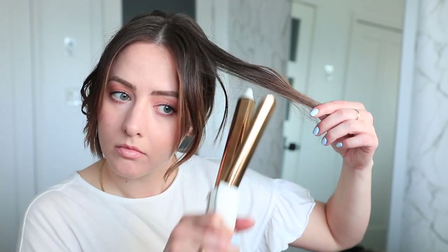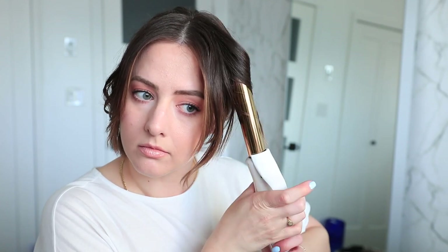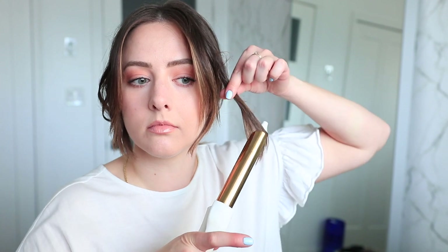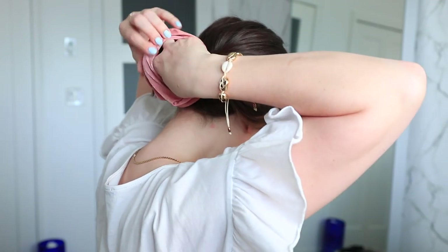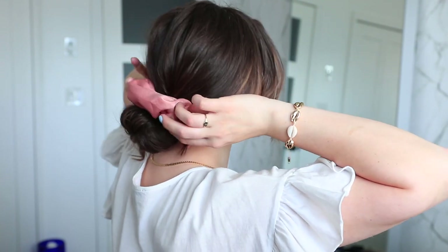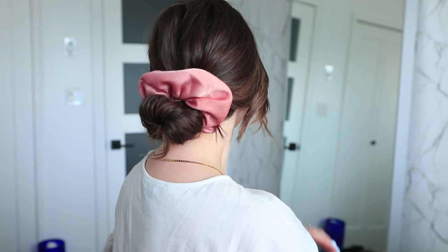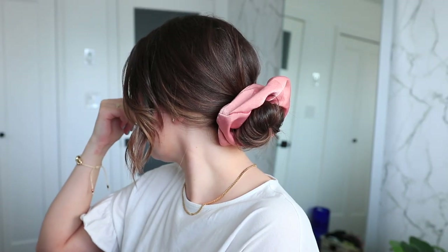I'm also using a curling iron to fix my long curtain bangs. Obviously if you don't have curtain bangs you don't have to do this, but I really like these hairstyles if you do have curtain bangs because it showcases them and adds an effortless style. All I do is wrap one of these giant scrunchies around my bun twice, fluff it up, and that's seriously it. I think it looks so cute — it definitely gives a little bit of cottagecore vibes.